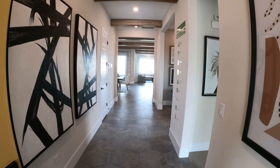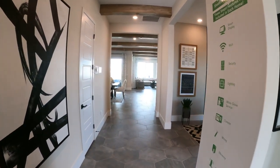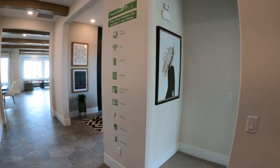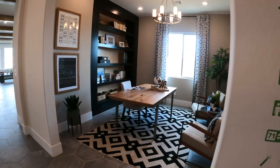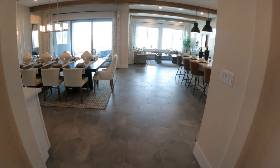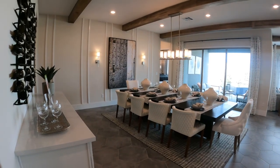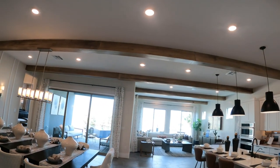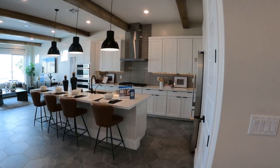How I like to take a tour is to go through the main house and then we will go through all the bedrooms. As you walk in, you have a bedroom right here and the den. I love these honeycomb tiles. Look at the beams — this is just absolutely gorgeous.